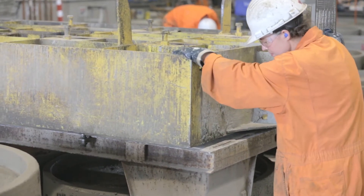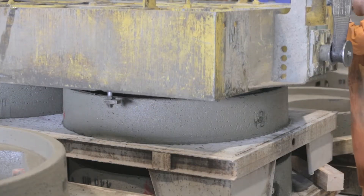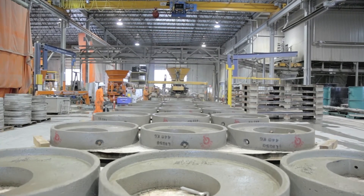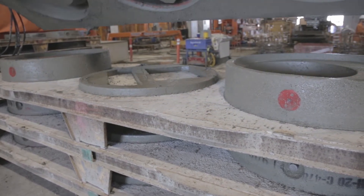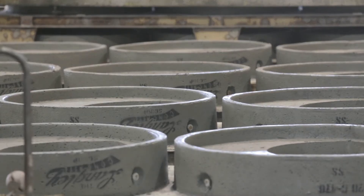Having machinery capable of using form sets allows us to utilize our resources and maximize our production capabilities. This applies to our products such as large diameter pipe and manholes. This flexibility is the trademark of the design of the entire Chilliwack plant facility. Products manufactured on this machine are built to the relative ASTM or CSA specifications.